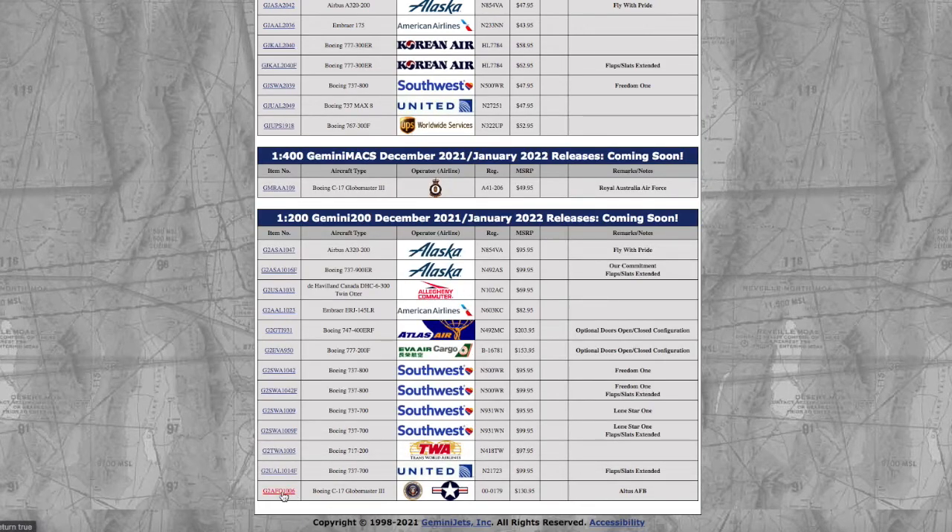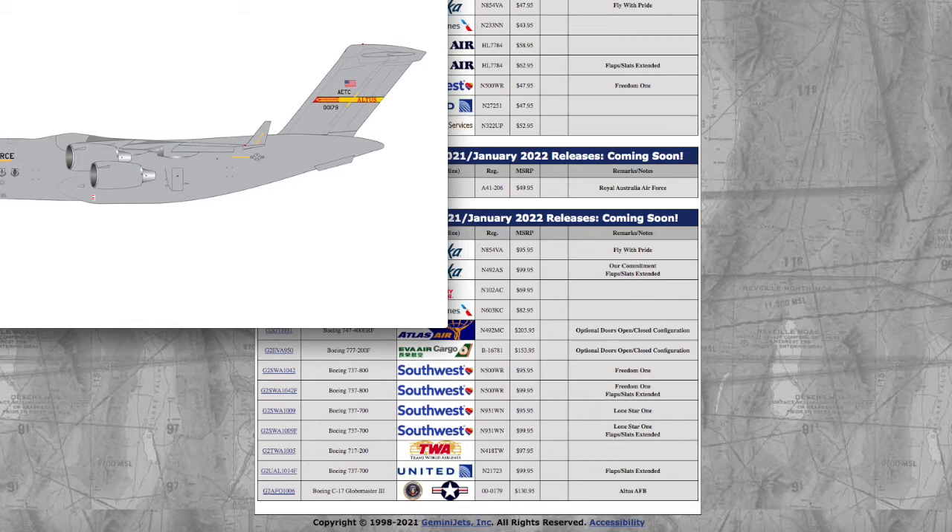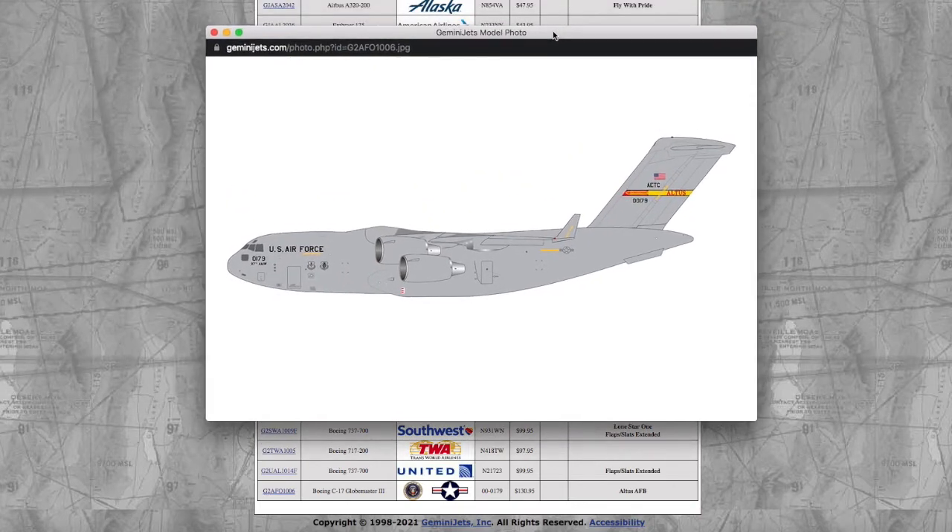Moving on to the last aircraft of this release, we have an Altus Air Force Base C-17 Globemaster III. The registration is 00179, and it's $130. But if you noticed, the clip art on this is horrible — the engine is detached from the model in the image.